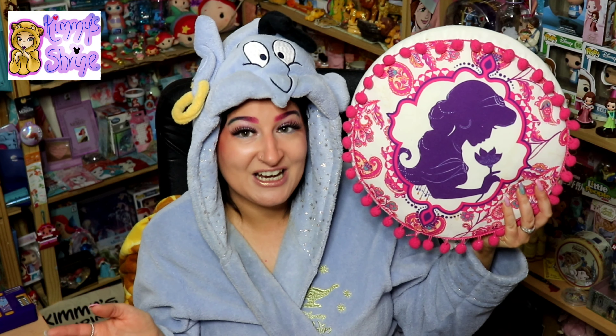I might completely regret wearing this because it is actually quite warm, but I'm just going to see how long I can wear it. Hello everyone and welcome to Kimmy's Shrine! It's a bit new here. I do Disney theme videos - the last one I did was what I got for my birthday. Today I'm doing something from the shrine - the Jasmine range, obviously from Aladdin. You can see I've got a bit of Genie on, but let's just get into this.